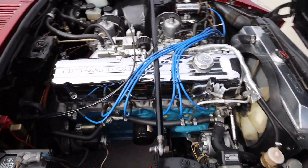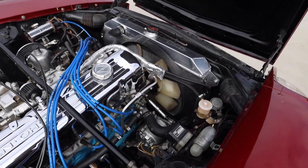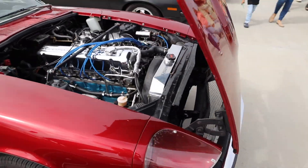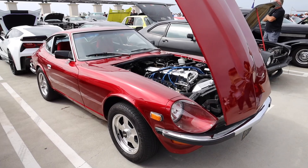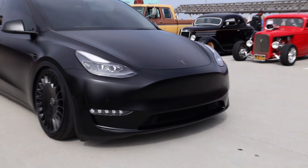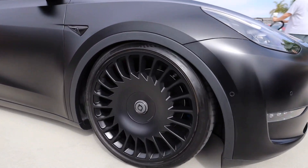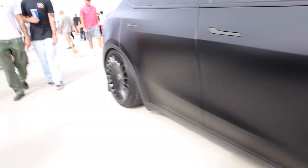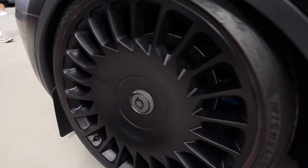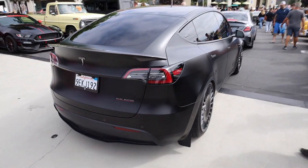Looks like he redid the engine — got some stuff chromed out and whatnot, pretty cool. And look at this Tesla — look at the wheels on it. That looks so clean and dope. That looks sick.